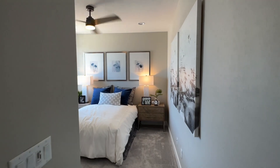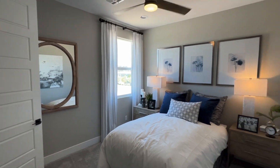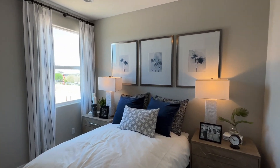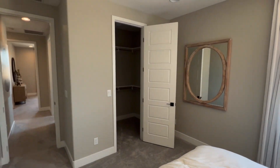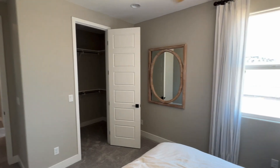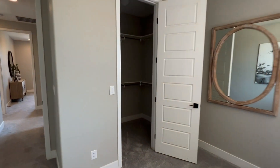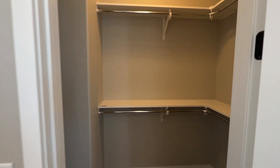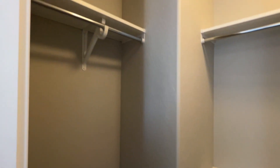Here's technically bedroom number one — remember, that first downstairs study room was not an actual bedroom, though you do have the option to convert it. The eight-foot doors definitely make a difference with these nine-foot ceilings; it just makes the space look so much bigger. This bedroom does have a walk-in closet — decent size with some additional room.